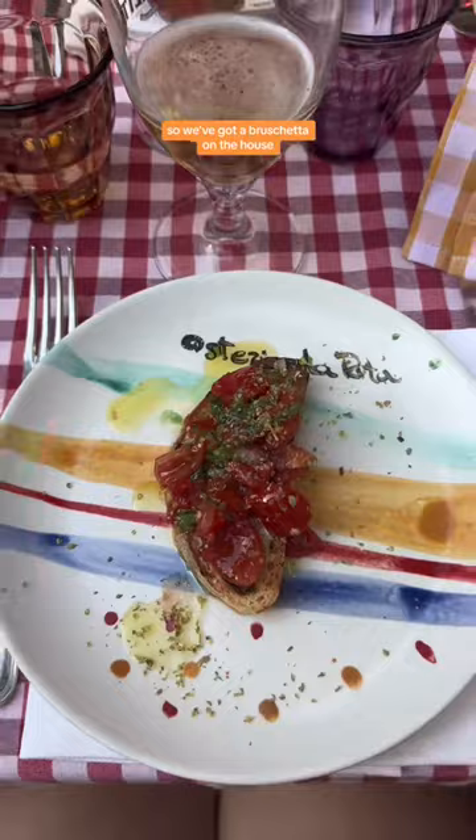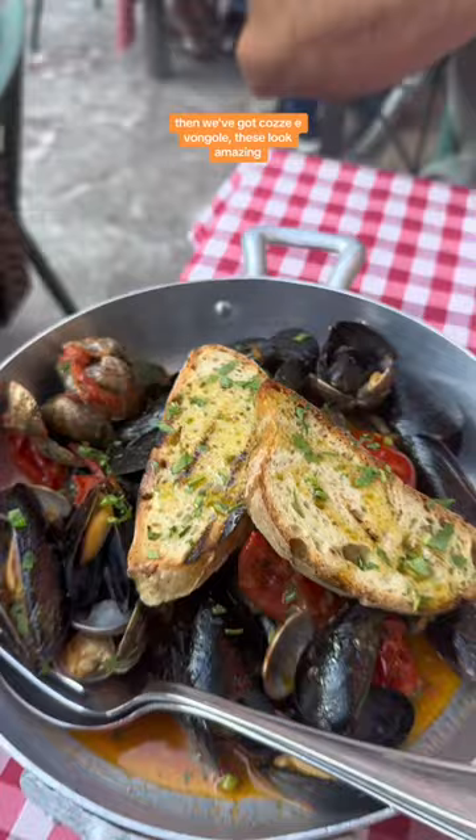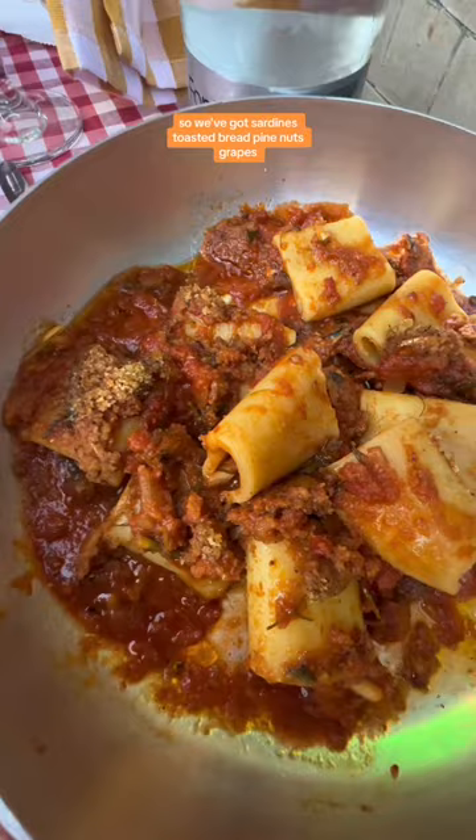So we've got a bruschetta on the house. Then we've got the cozze e vongole — these look amazing. And we've got sardines with toasted bread, pine nuts, and grapes.